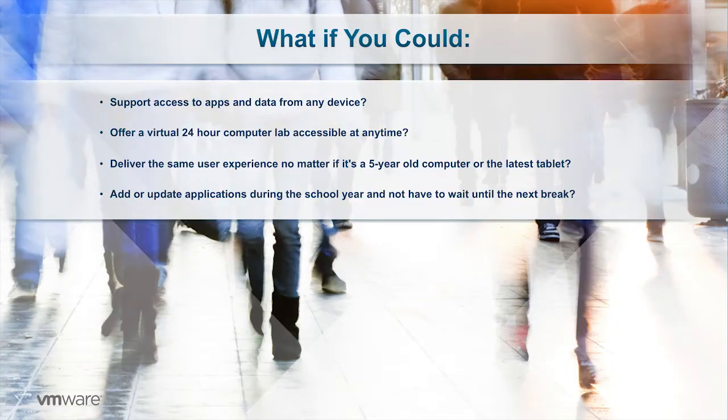So what if you could solve these challenges? What if you could enable access from any device? What if you could keep your computer lab open 24 hours a day? What if you could deliver the same user experience no matter what device is being used? And what if teachers were free to add or update applications to the curriculum during the school year without having to wait for a break?